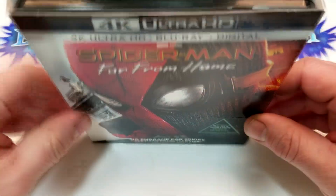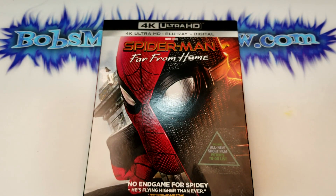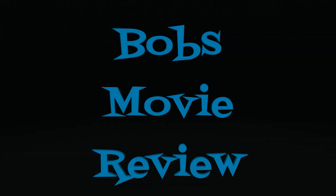I hope you guys did enjoy the video. Remember, you can find more information, including the affiliate links, to purchase Spider-Man Far From Home down in the description below. If you haven't already, subscribe for more videos. Check out the show's videos. For more movie news, check out my website, bobsmoviereview.com. I'll see you guys next time.